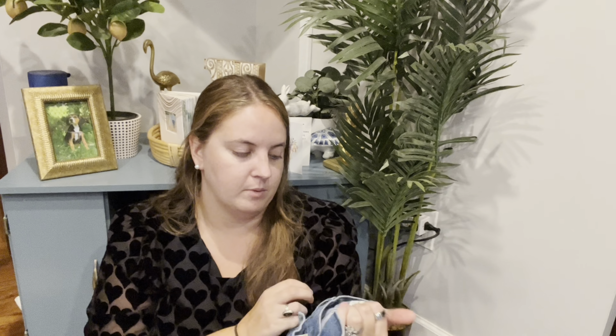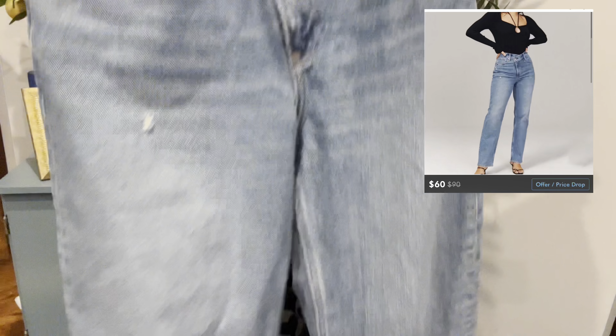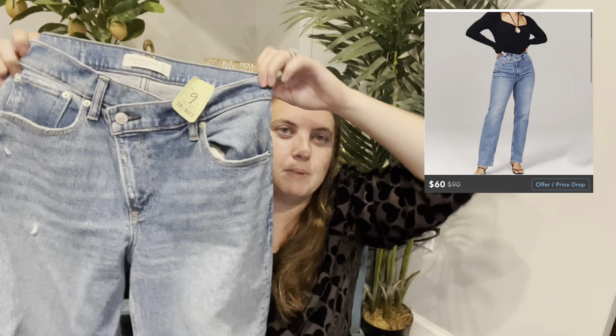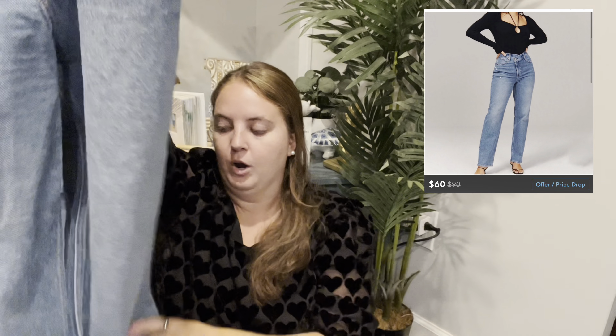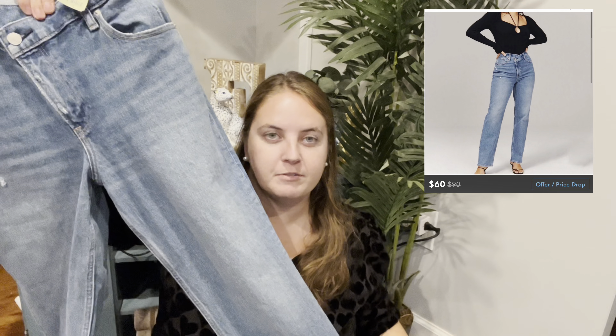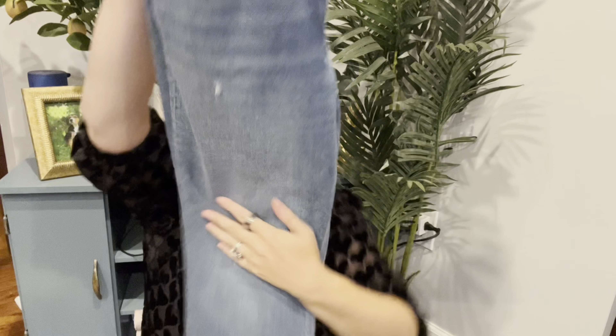These are actually Abercrombie — not Madewell — the 90 straight ultra high rise, and they have the asymmetrical button which is really popular. I paid $10 for these hoping to get over $50. I know it's a very popular style from them and I've sold them once or twice before. These should do really well and I think they'll be a quick sale especially as fall is coming.